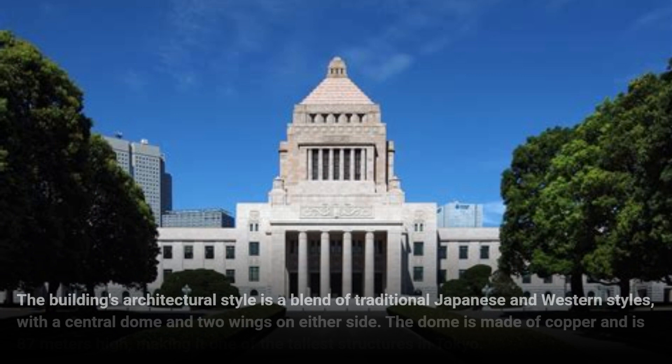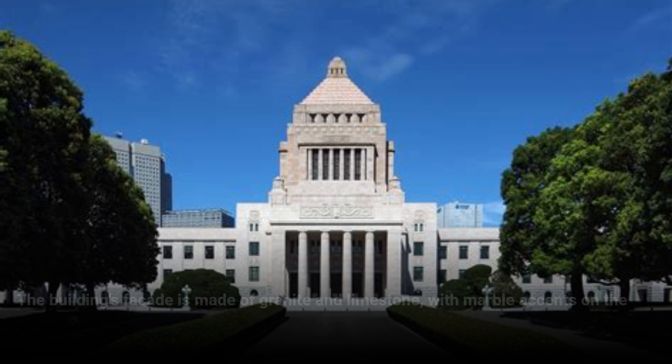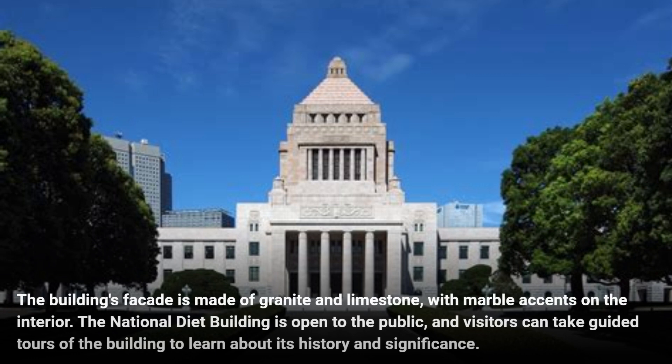The building's architectural style is a blend of traditional Japanese and Western styles, with a central dome and two wings on either side. The dome is made of copper and is 87 meters high, making it one of the tallest structures in Tokyo. The building's facade is made of granite and limestone, with marble accents on the interior.